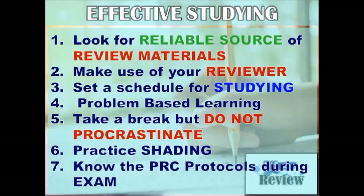Lastly, be aware of the protocols during the exam. If you're a first-time taker, you can see one of our videos which features all the exam protocols.